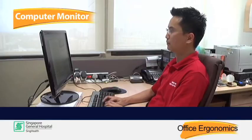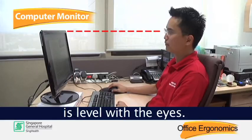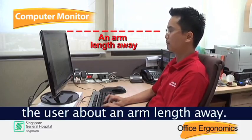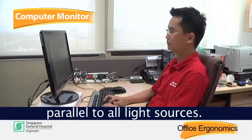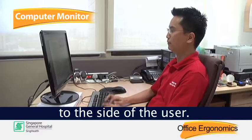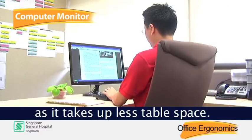The monitor should be positioned so that the top of the screen is level with the eyes. It should be placed in front of the user about an arm's length away. To avoid glare and reflections, the workstation should be set up parallel to all light sources. Windows and lights should be to the side of the user. An LCD monitor is preferred as it takes up less table space.